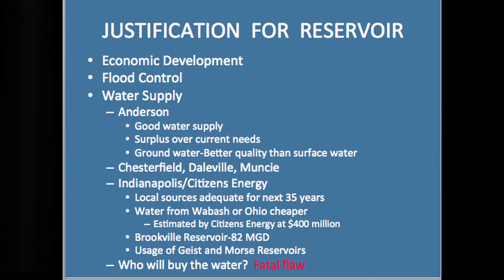Chesterfield, Daleville, and Muncie — I say Anderson does not need water. Chesterfield and Daleville both have groundwater. Muncie has a combination of groundwater and surface water, but I'm not aware of them having any needs for water. Yorktown, you must get your water from Muncie — I'm hoping, because I never saw any reference to that. The discussion has been on Indianapolis and Citizens Energy, which is the owner and operator of the water company in Indianapolis.